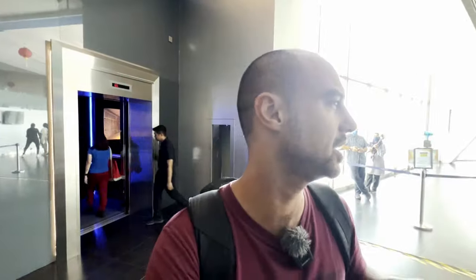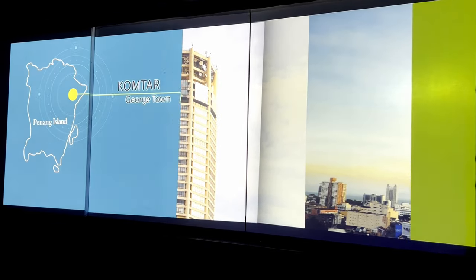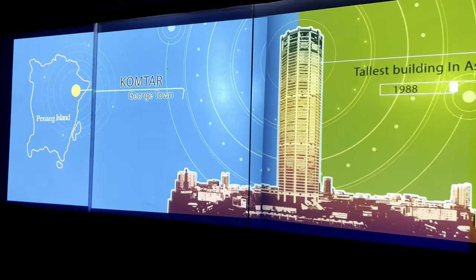65th floor, champs. Is this the observatory on this floor? Yes, this is it. After you finish here we go to the 68th floor. Oh, then the 68th floor is the rainbow. Yeah, the rainbow. Komtar was the tallest building in Asia, built in 1988.